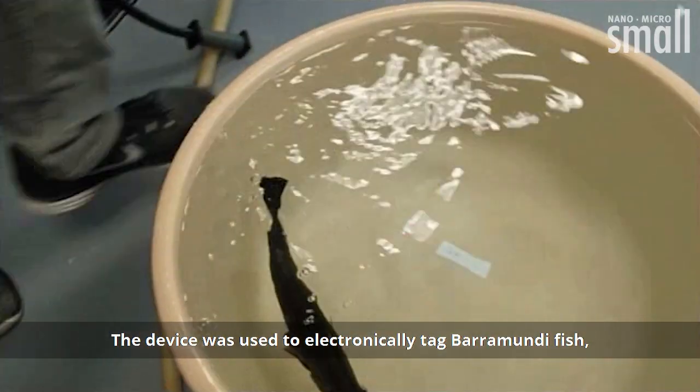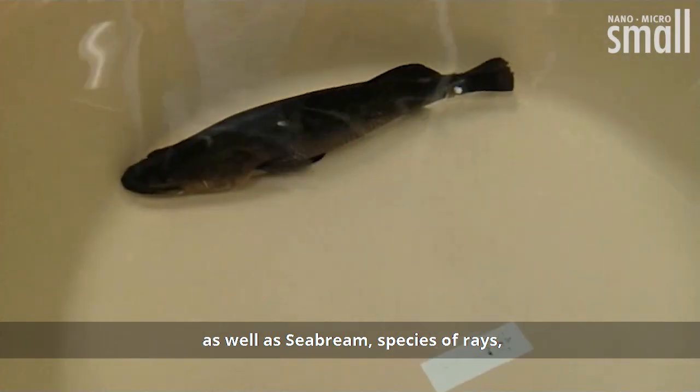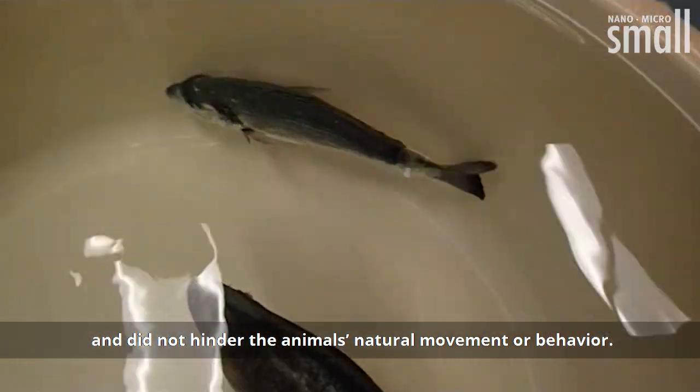The device was used to electronically tag barramundi fish, as well as sea bream, species of rays, and the common goldfish, and did not hinder the animal's natural movement or behaviour.